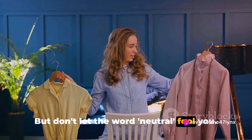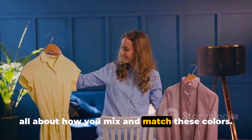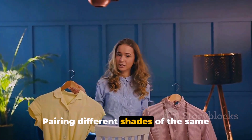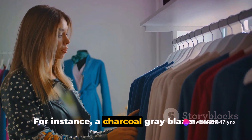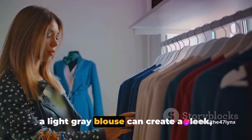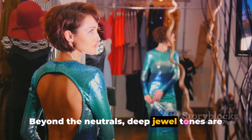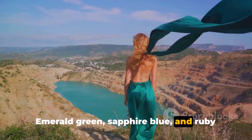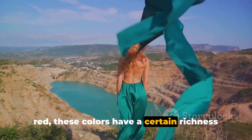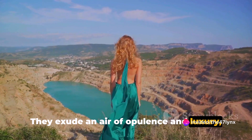But don't let the word neutral fool you — neutral doesn't have to be boring. It's all about how you mix and match these colors. Pairing different shades of the same color can create a chic, monochromatic ensemble. For instance, a charcoal gray blazer over a light gray blouse can create a sleek, streamlined look. Beyond the neutrals, deep jewel tones are your best friends — emerald green, sapphire blue, and ruby red. These colors have a certain richness and depth that exude an air of opulence and luxury.